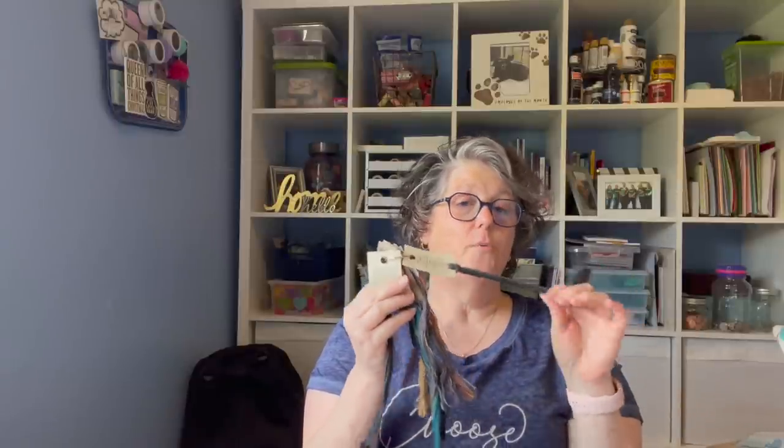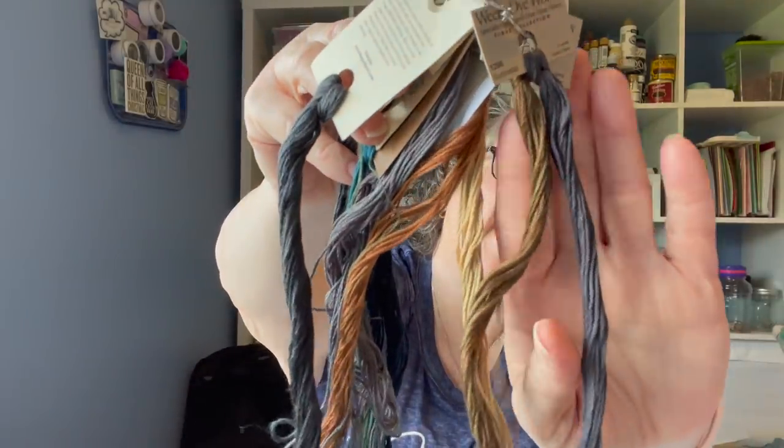I did switch one color — the chart called for Gentle Arts Blackboard and I couldn't find that when I was kitting this up back during COVID times. I bought Weeks Dye Works instead, which only comes with five yards on a skein — way less than Gentle Arts — which is why I ran out. I went back to the store and got more of this chalkboard color, which is like a gray-black. I got three skeins; that should be enough to finish this project with a little extra.